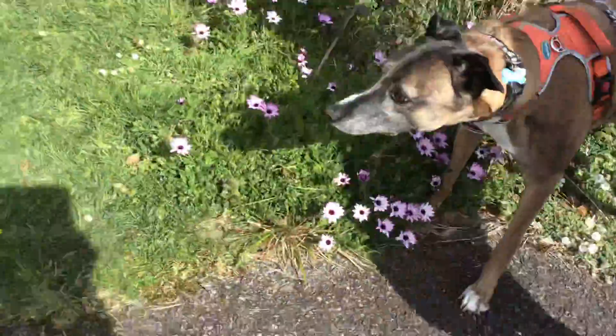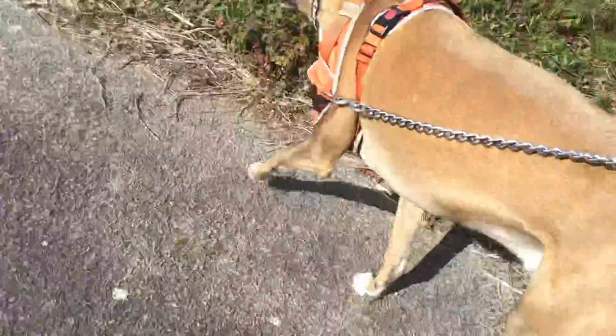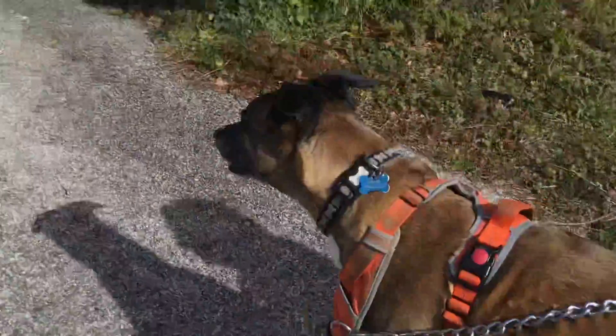Sorry guys if you just saw a bit of a glitch thing — that just happens a few times. If you saw like a pink glitch thing, it happens a few times but it doesn't stay on there. If I just tap the screen it should go. Sorry for that, but let's get back into walking the dog.